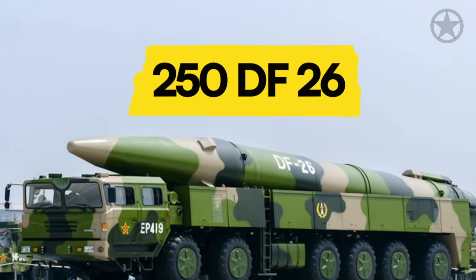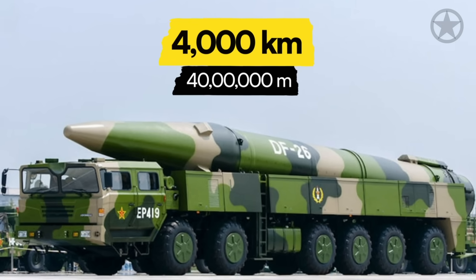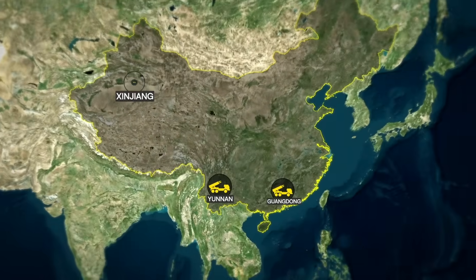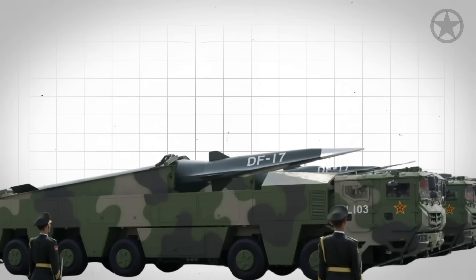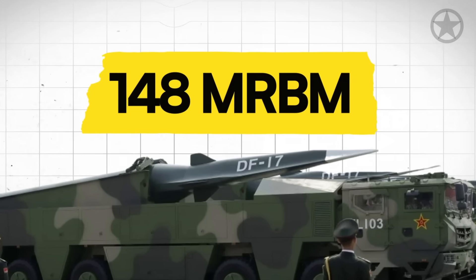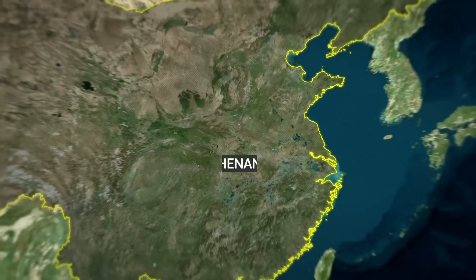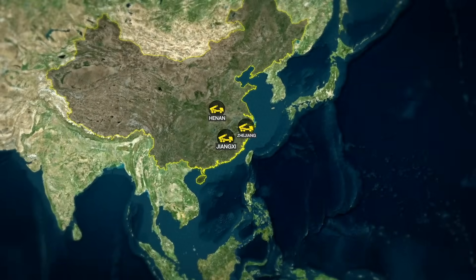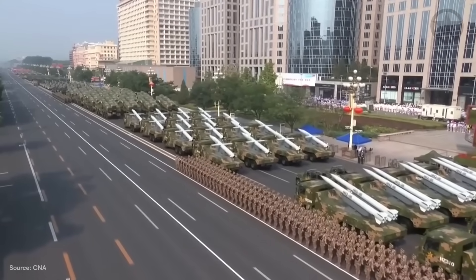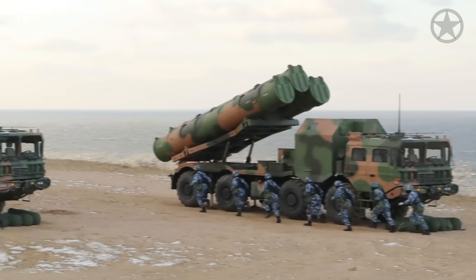The Chinese military also has roughly 250 hypersonic DF-26 missiles with a 4,000-kilometer range at sites in Guangdong, Yunnan, and Xinjiang provinces. For threats closer to China, the PLA has roughly 148 medium-range ballistic missiles, including the vaunted DF-17, in places like Henan, Jiangxi, and Xinjiang provinces. This figure does not include just over 1,000 short-range ballistic and cruise missiles stationed throughout the country but concentrated along the coast.